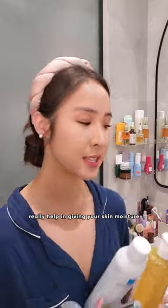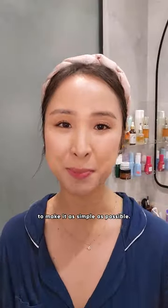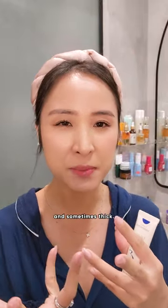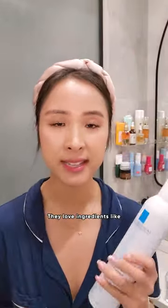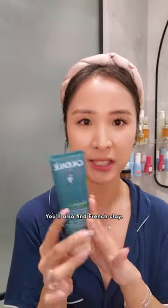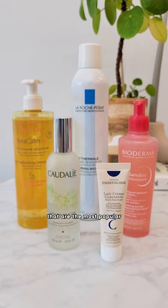French products really help in giving your skin moisture while streamlining your routine to make it as simple as possible. The consistencies are really nice and luscious and sometimes thick. They love ingredients like thermal water, botanical oils. You'll also find French clay. I was just in Paris and these are some of the brands that are the most popular.